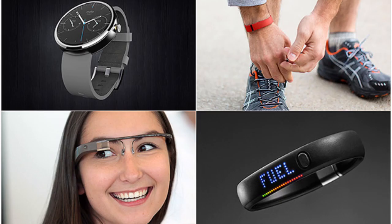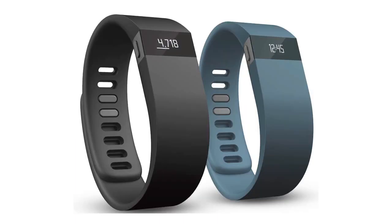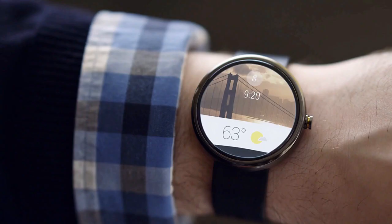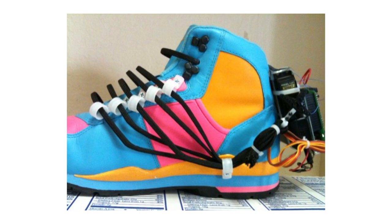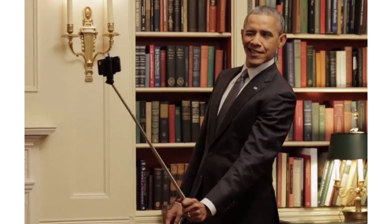What are wearables? Wearables, or wearable technology, are devices that can be worn. They can be seen as hats, bracelets, watches, or even shoes. They can do a multitude of things, from tracking health to taking selfies for you.